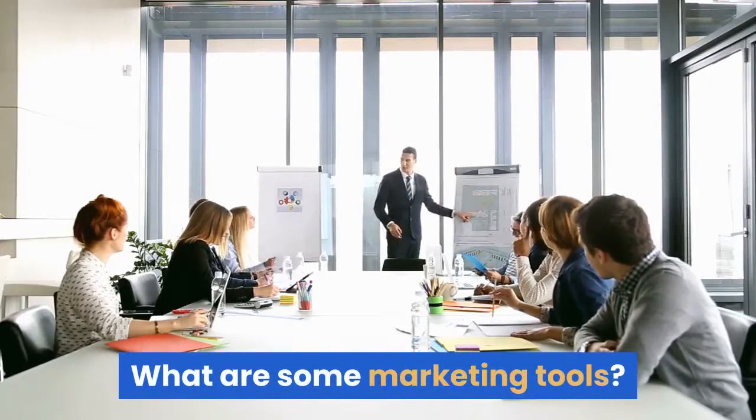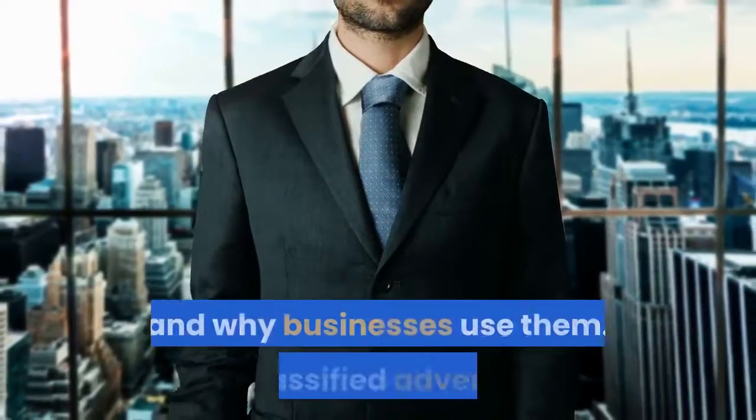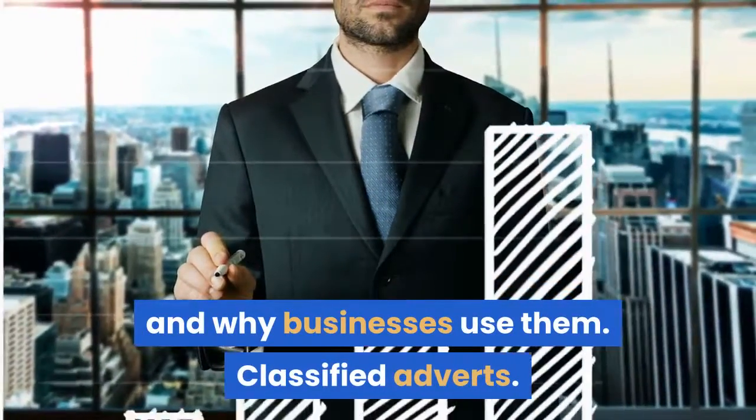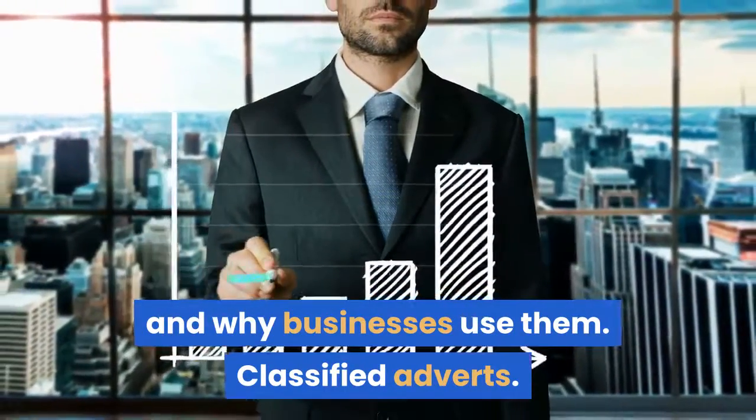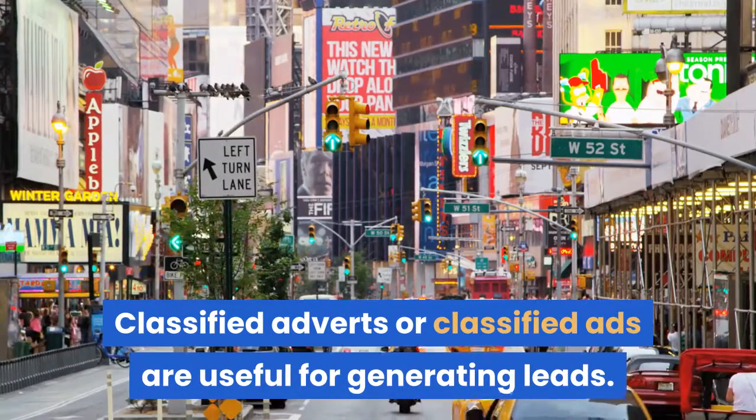What are some marketing tools? Below are some marketing tools with an explanation of what they are and why businesses use them. Classified adverts, or classified ads, are useful for generating leads.